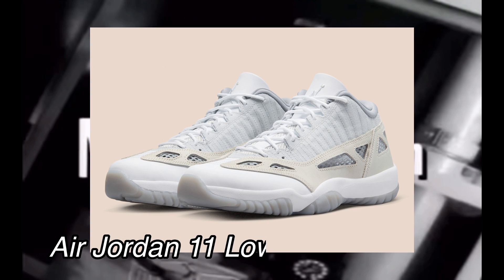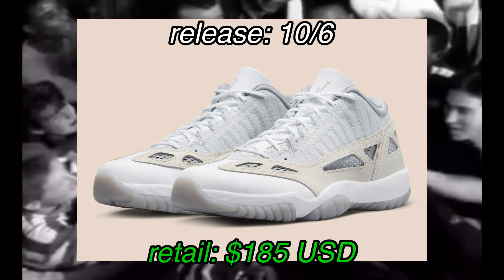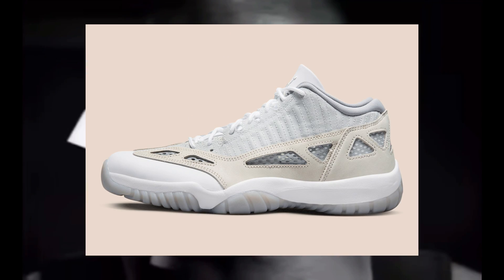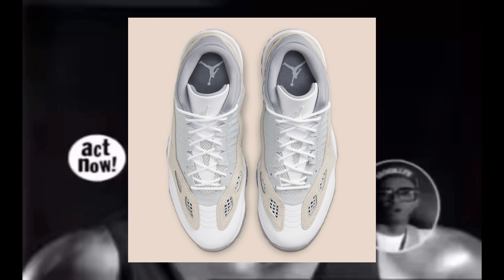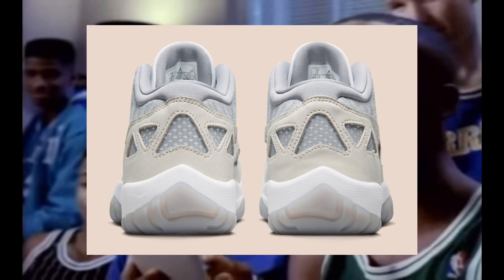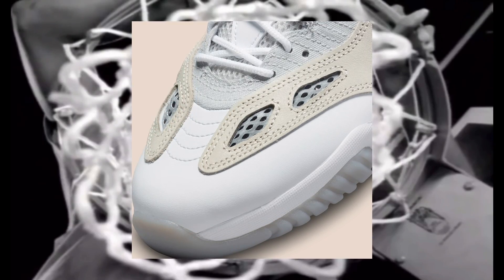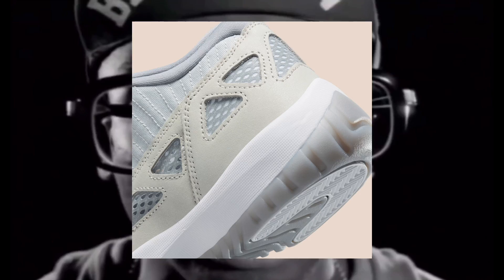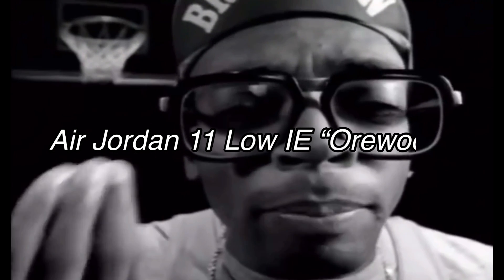Also on October 6th, we have the Air Jordan 11 Low IE, or Woods. These will be releasing at a retail price of $185. Let me know what you guys think about Jordan 11 Low IEs in general — it's a model that I know a lot of people are fans of. But me personally, I'm not really digging these nor am I really feeling the colorway. Actually, the colorway is fine — it's pretty basic, there's not much going on, so you can't really go wrong there. But in terms of the shoe model, I'm just not really feeling this one. I decided to add it on this list because I know there are some people who are big fans. Let me know what you guys think of the Air Jordan 11 Low IE or Woods releasing on October 6th.